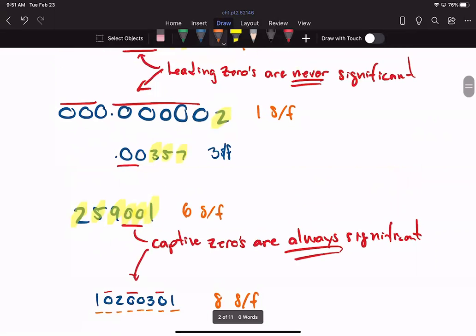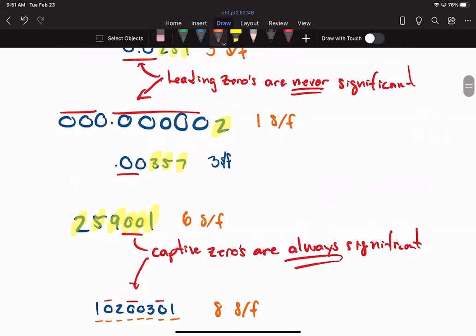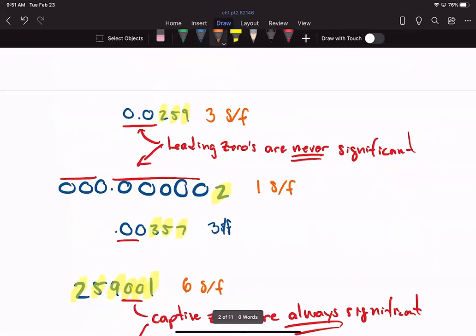So there are two cases here: either we count them or we never count them. For leading zeros, there is never an exception — if a zero is out in front, we don't count it for significant figures.